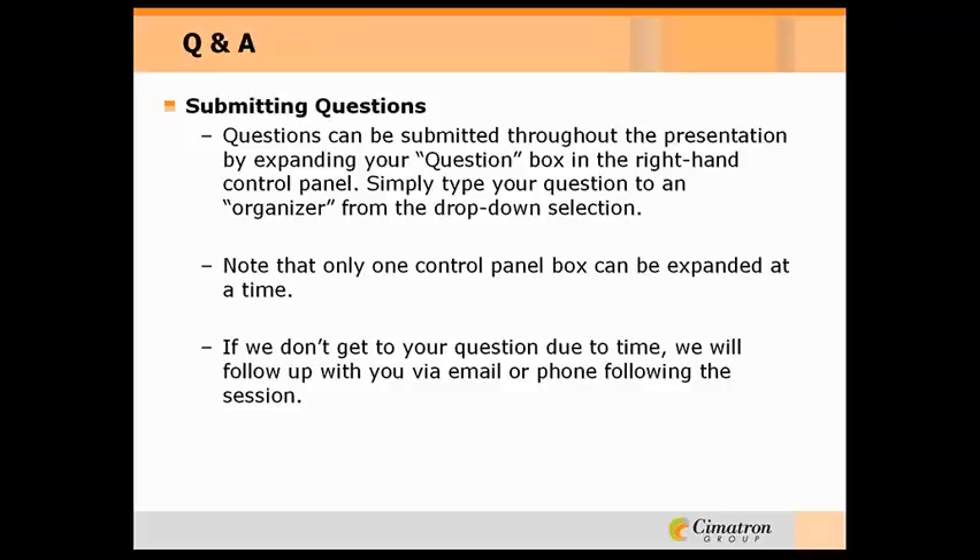We have a little more time for a couple more questions if people are out there, so I want to remind everybody again that you can use that question pane. Also, as a reminder, this webinar was recorded, so you'll be able to listen to it if you happen to miss any part of it at a later date online.